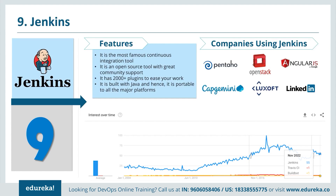When I compare Jenkins with Travis, Bamboo and Buildbot, which are also continuous integration tools, Jenkins is way ahead.